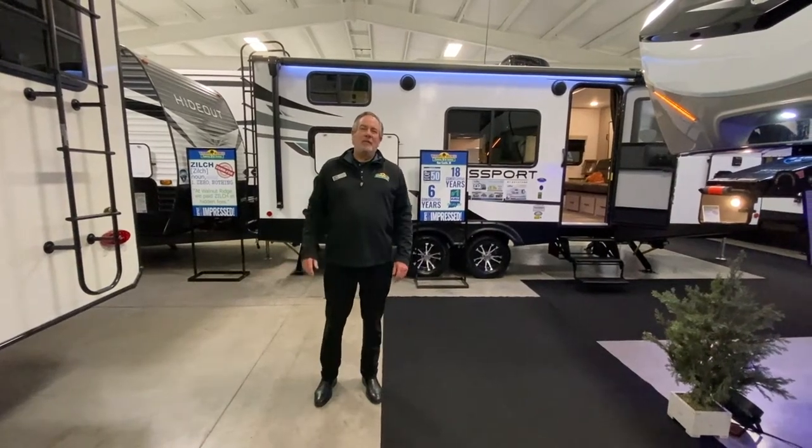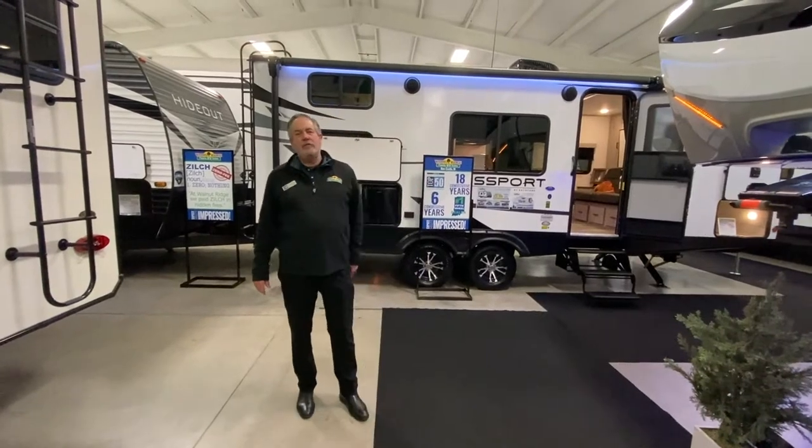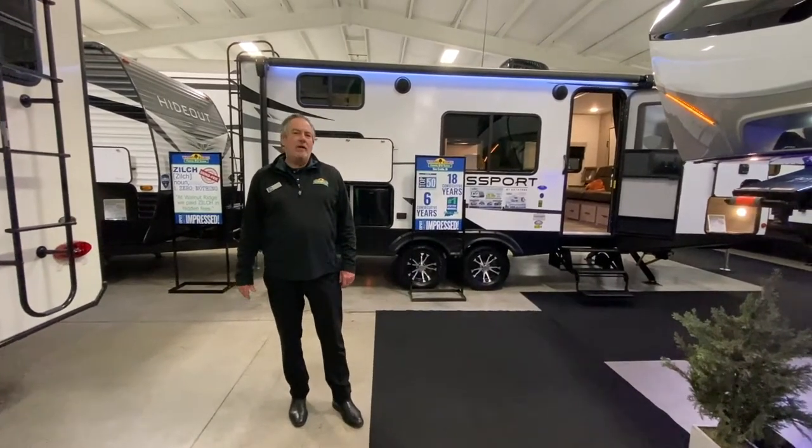Hey, Chris Logan here with Walnut Ridge Family RV with another Feature Friday. I am here with a 2021 Cougar 24 RDS fifth wheel.